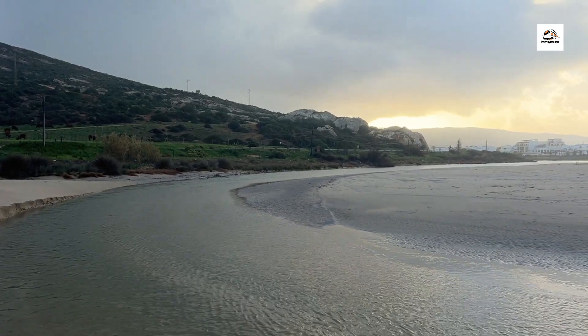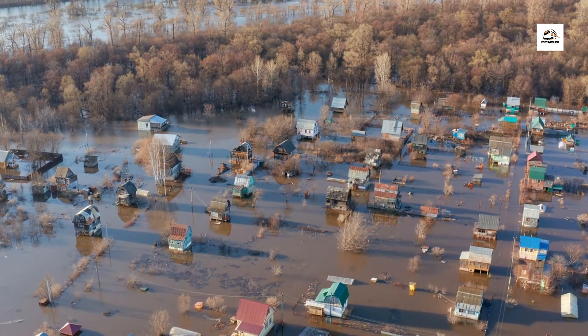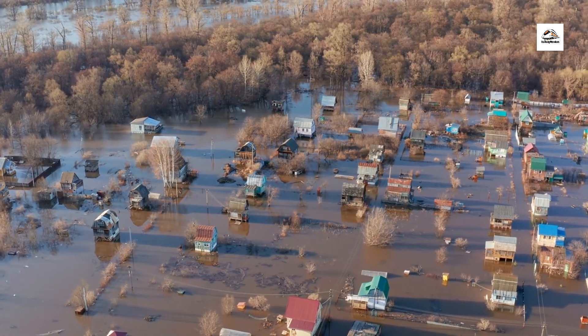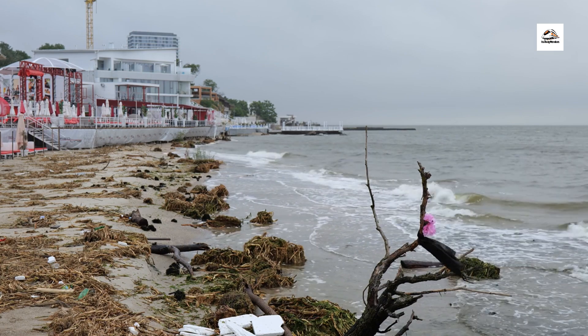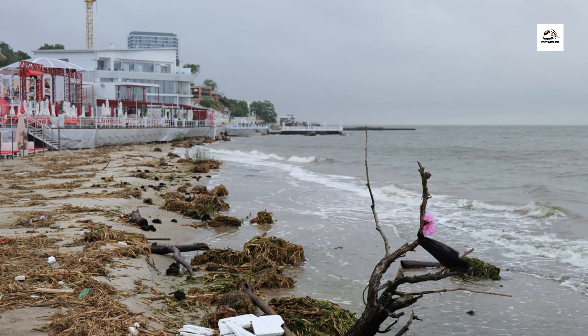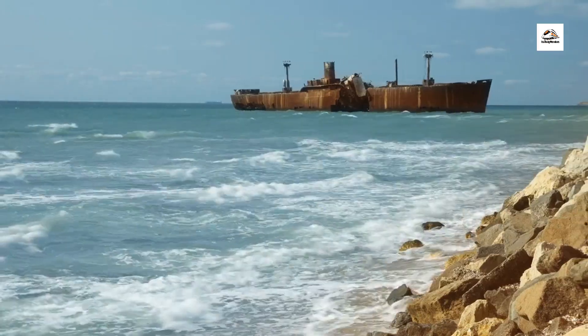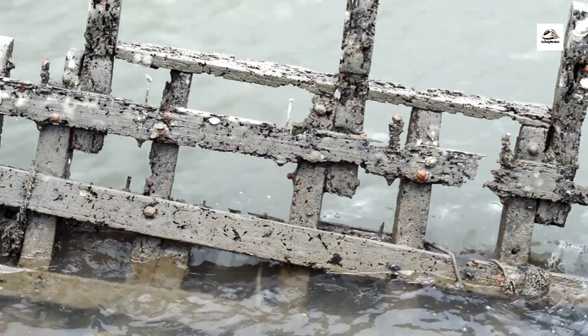The East Frisian coast has a long history of resilience in the face of adversity. Centuries-old coastal villages and towns have weathered countless storms and floods, demonstrating the resilience and adaptability of local communities. Today, innovative approaches to coastal management and sustainable development continue to strengthen the region's ability to withstand future challenges.